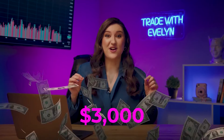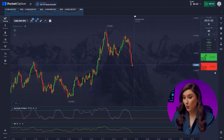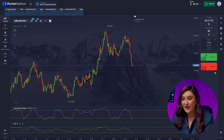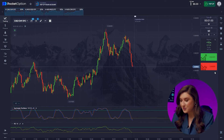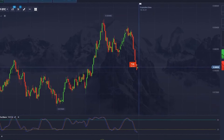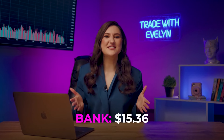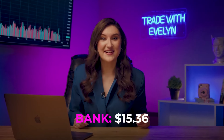I'm ready to increase my current deposit from $8 to $3,000 in less than 15 minutes. Let's see what's happening with the Looney and the Franc. We can see a downtrend with massive bearish impulses, and we're following it. Getting ready for a put option right now — we press lower. We got $15. We are off to a great start.